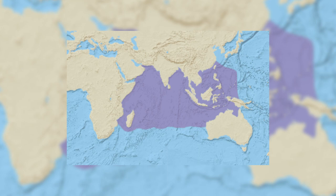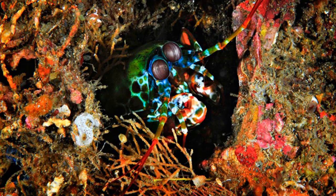Peacock Mantis Shrimps dwell in mostly equatorial areas, around the Pacific and Indian Oceans, Indonesia, Australia and a little further north into the China Sea.